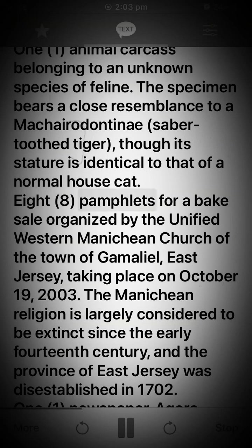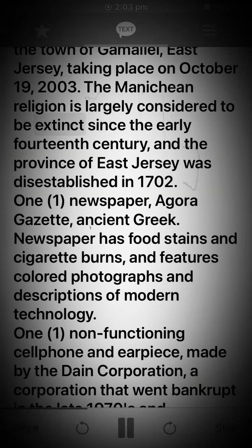8 pamphlets for a bake sale organized by the Unified Western Manichean Church of the town of Gamaliel, East Jersey, taking place on 19 October 2003. The Manichean religion is largely considered to be extinct since the early 14th century, and the province of East Jersey was disestablished in 1702.